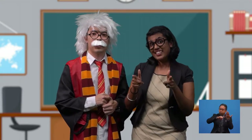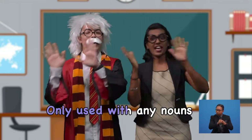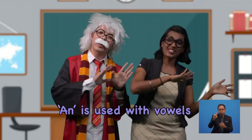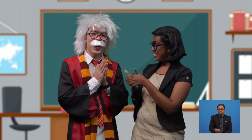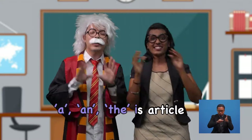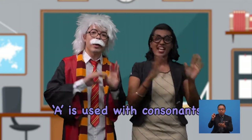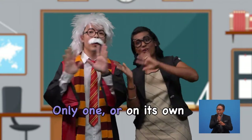Boys and girls, to help you remember the articles, let's sing a song together to the tune of Twinkle Twinkle Little Star. A, an, and 'the' are articles, only used with nouns. 'A' is used with consonants, and 'an' is used with vowels. 'The' is used when it's special — only one is on its own.